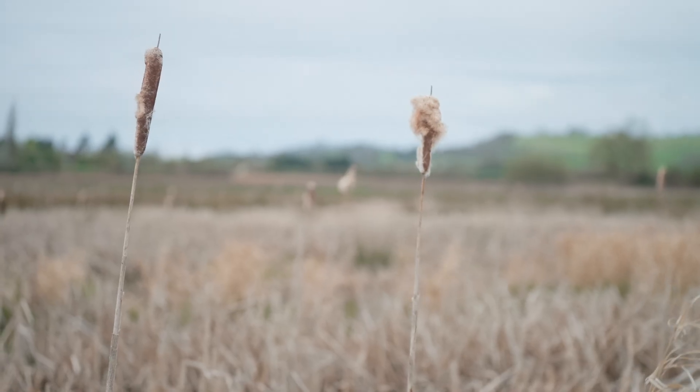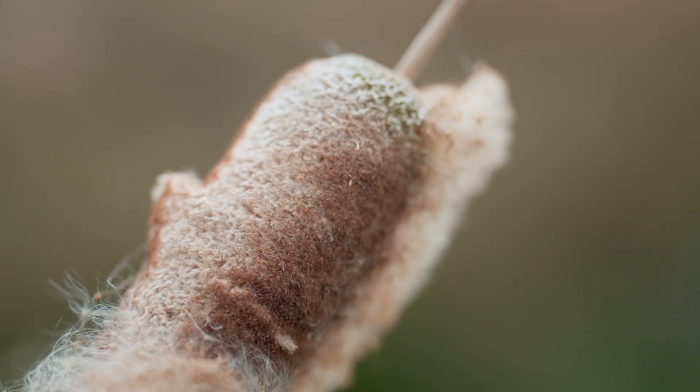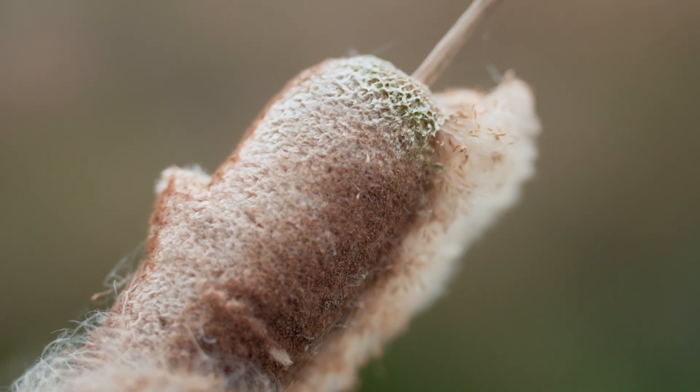What we do at Ponder is we find a way to separate the fibers found within these seed heads from the seeds, the stem, and the outside coating.